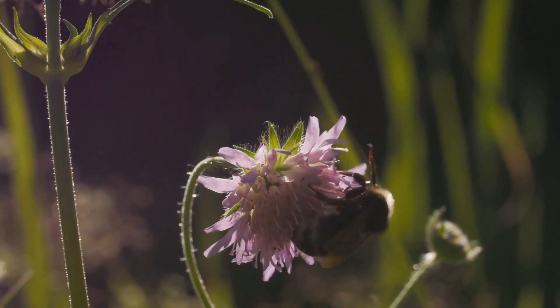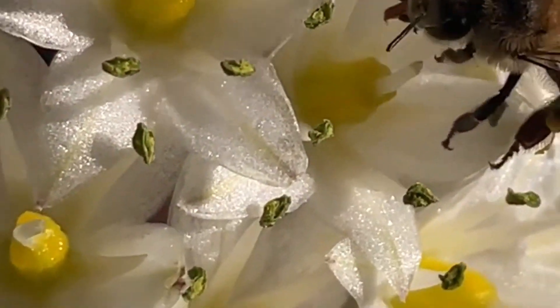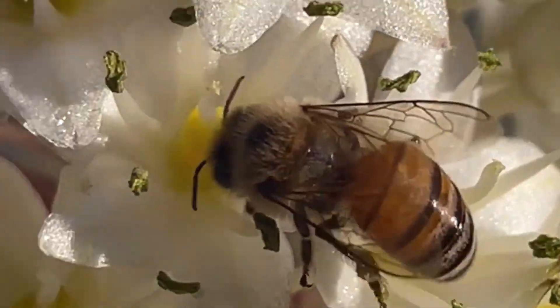Bees are important pollinators, but they are in danger. We need to protect them — we can plant flowers that bees like, and we shouldn't use harmful pesticides.